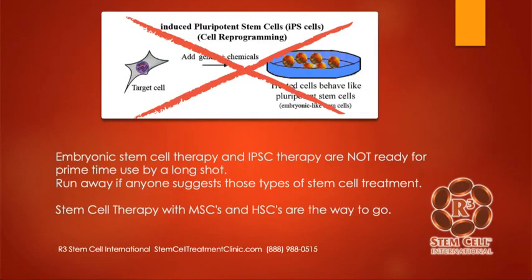What we're talking about is either mesenchymal stem cell therapy or hematopoietic stem cell therapy, both of which fall into the category of adult stem cell therapy. Even if you're doing what we do in Mexico — umbilical cord stem cell therapy — that's still considered adult stem cell therapy. We're not using embryonic stem cells. There are no fetal involvement, no induced pluripotent stem cells, which are all still in research phases. If anyone suggests you should get embryonic stem cell therapy, you should run away quickly. What we offer is very safe and very effective.